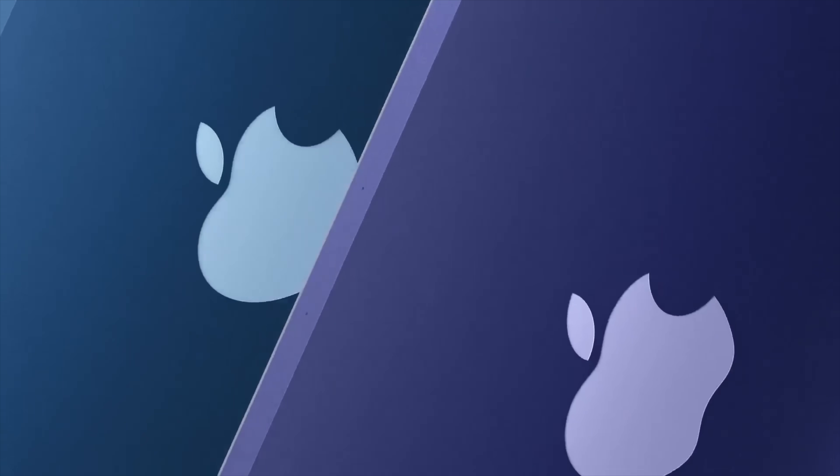The brand new M1 iMacs are going on sale later this week. They come with a new design inside and out for the biggest change in iMacs in years. Besides the 7 colors to choose from, there are also 3 different models and a few things to consider, so in this video I am going to go over which iMac I am going to buy and why.